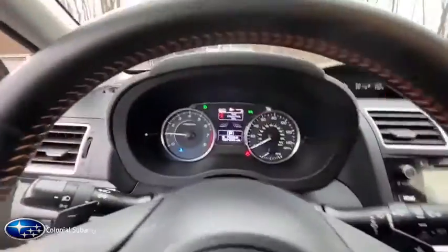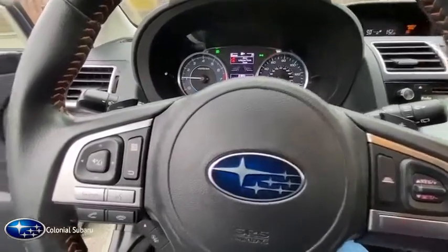CD player, security system, power mirrors, tilt steering wheel, tinted glass, rear spoiler.